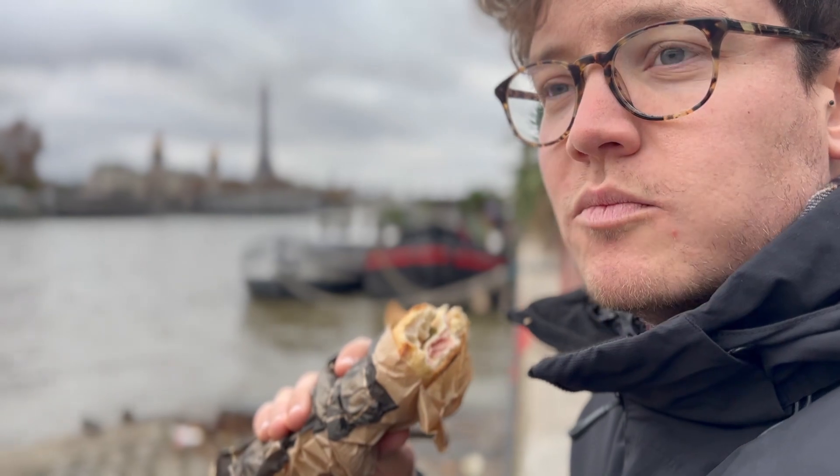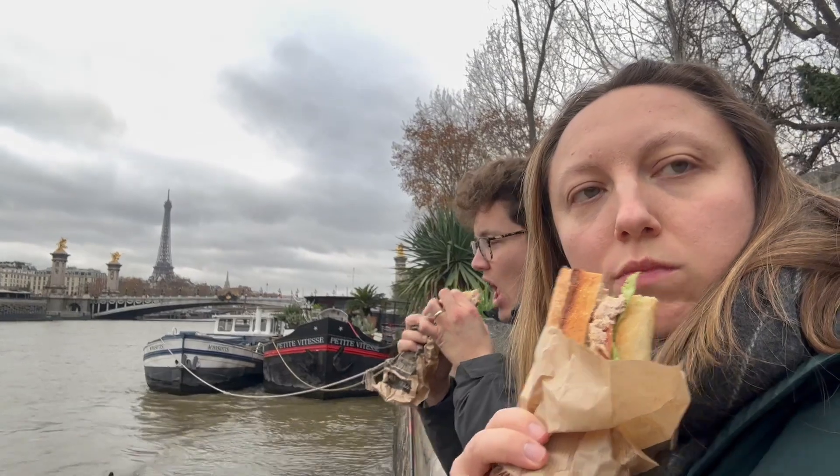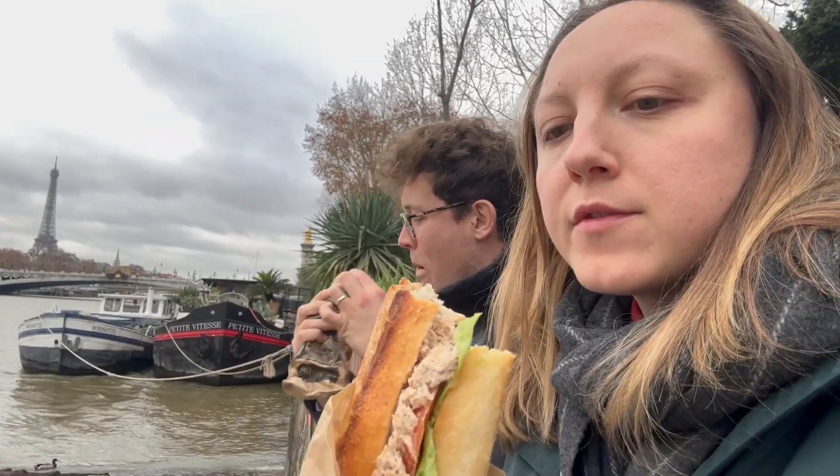Lunchtime along the Seine. Not so bad. We've got tuna, sandwich, crudités. We've gone up for a deal — sandwich and boissons, six euros.